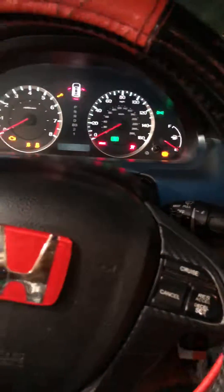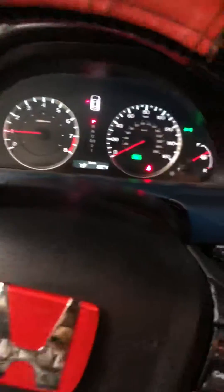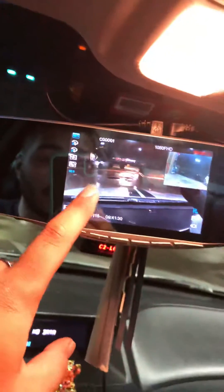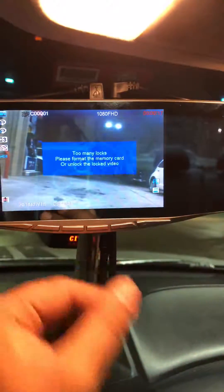So you have a front and back recording camera. Let me turn it on. Carbon fiber over here as well. There is the front recording, and this is the back camera.